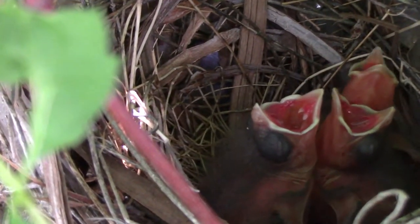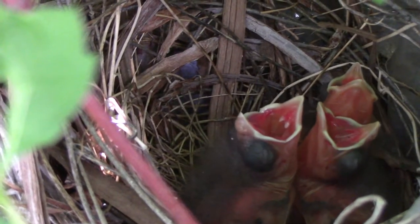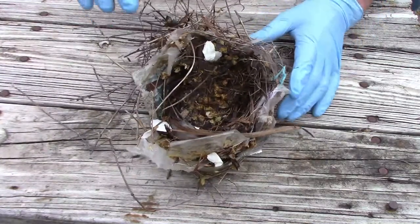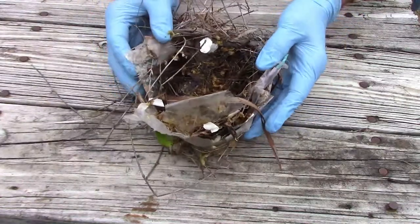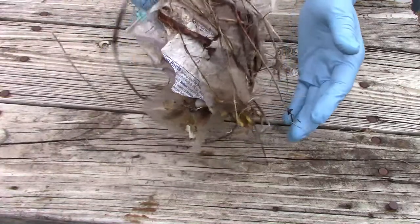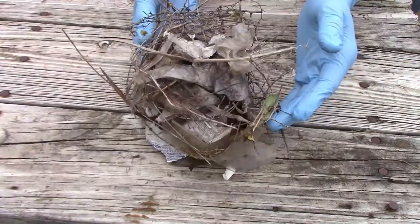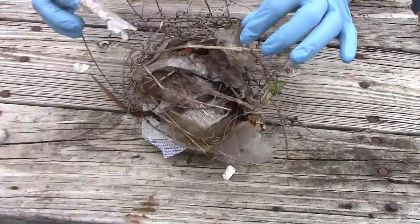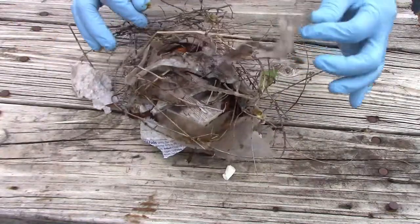In case you were wondering, cardinals only use a nest one time. The reason I'm wearing gloves is because some bird nests contain bird mites, and I really didn't want those crawling on my skin. I also waited a while after the birds left the nest to give the mites time to leave, if there were any.